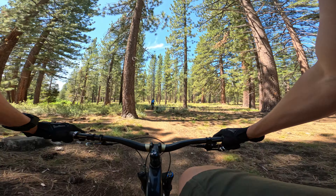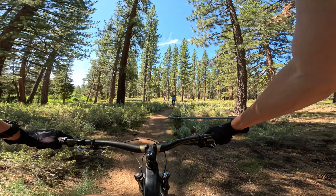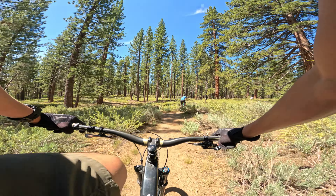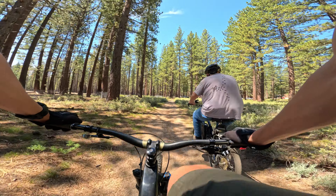There should be nothing technical about these trails, but if you just want to get comfortable on a mountain bike, it's a great place to learn.